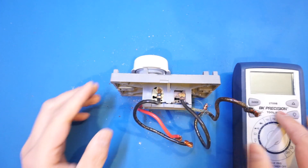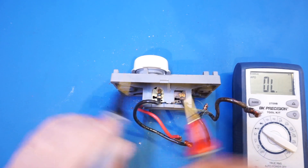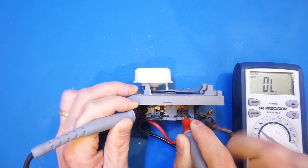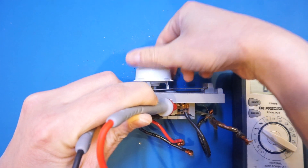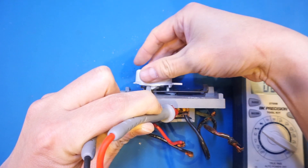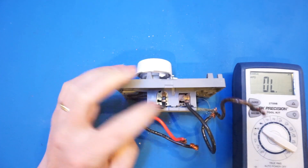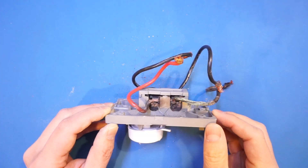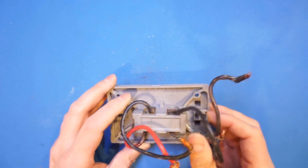The neutral side is also switched on and off, which I'll demonstrate with my multimeter in continuity mode. Right now the neutral side is not connected, and as I turn the dial you can see that depending on the temperature setting it is actually switched on and off. So this side is also controlled in addition to the live side.